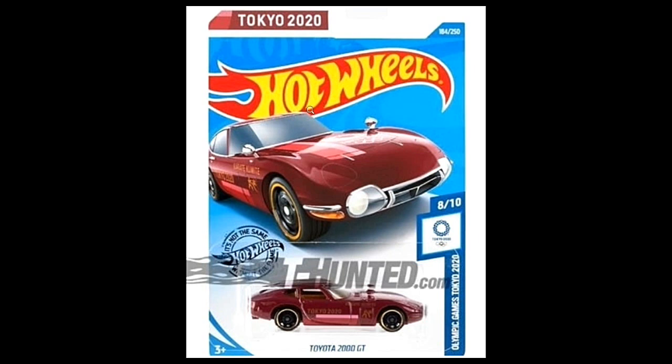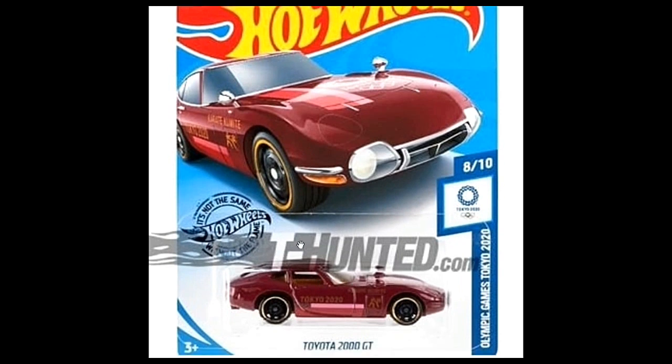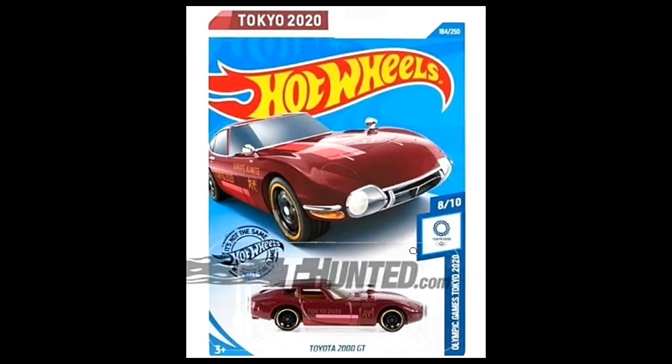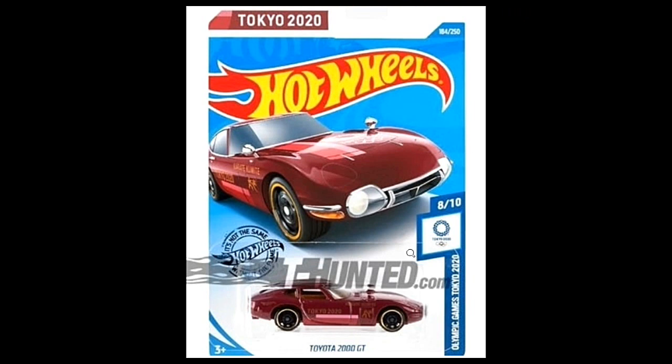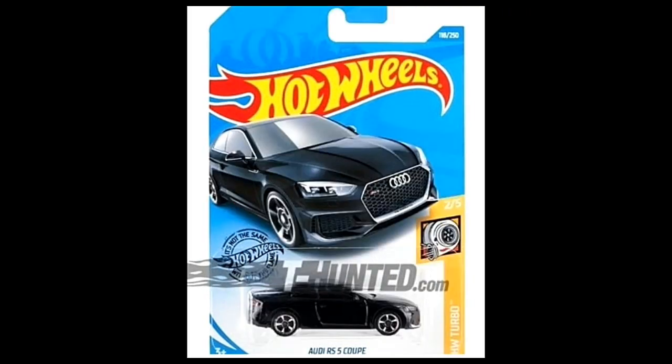I'm really happy the Toyota 2000GT is back. This will be part of the Olympic Games Tokyo 2020 series — the second car rumored for that series. The first one was the skateboard, and now we have the Toyota 2000GT. I have a couple of Tomica 2000GTs, and for Hot Wheels I had some too but they were all destroyed by my son. Really happy with this color and the Tokyo 2020 tempo on it. Great looking car.